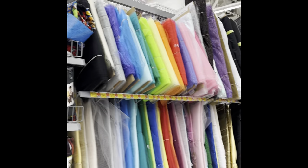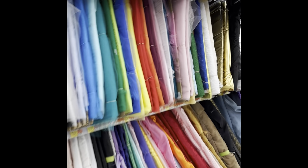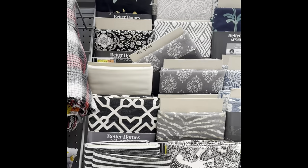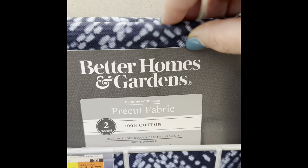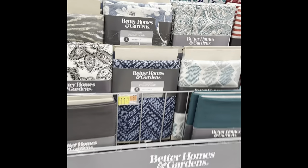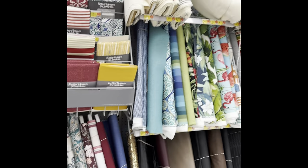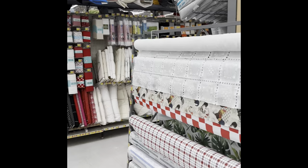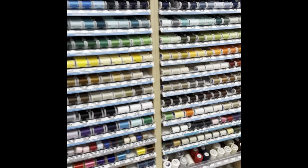Then we're getting into the material section — don't worry, the yarn is coming. I did find yarn but this is all the bolts. They had all kinds of material in the store — a lot of material. They had larger cuts of fabric; this was the cottons. They had fat quarters, the big rolls, and lots of thread — a good selection of thread.